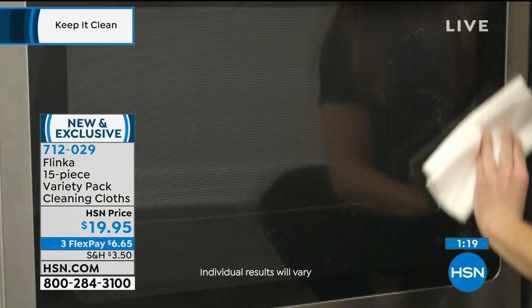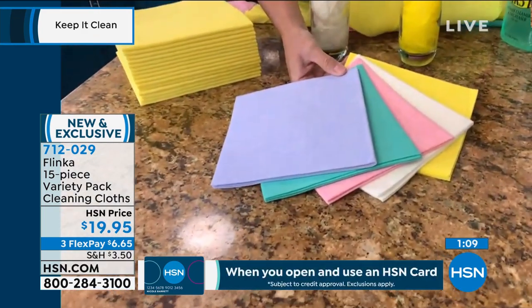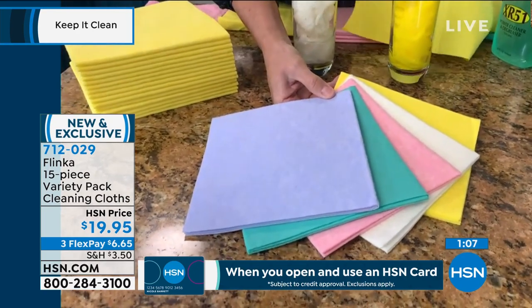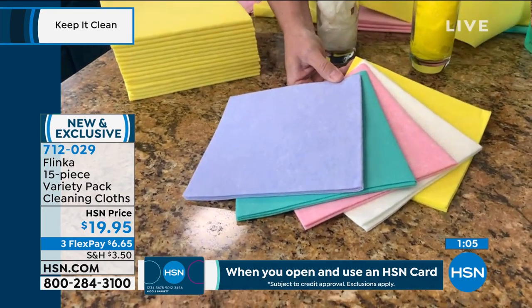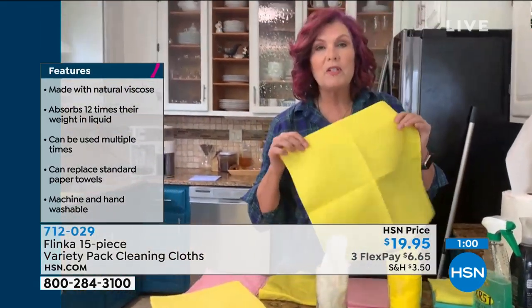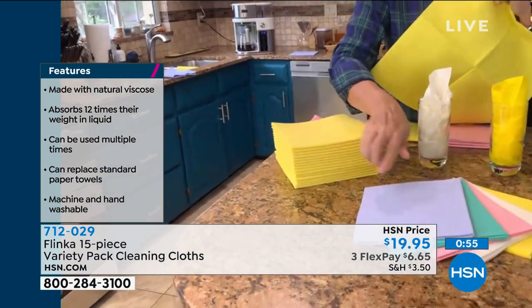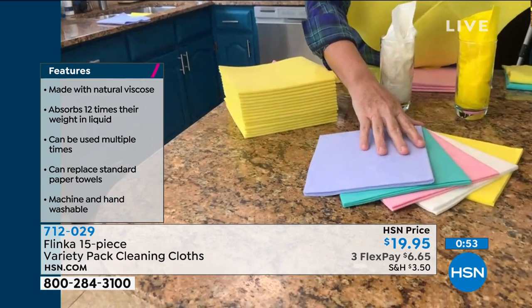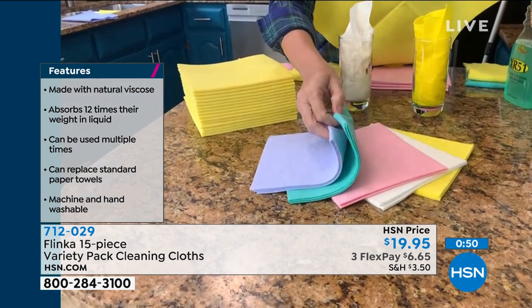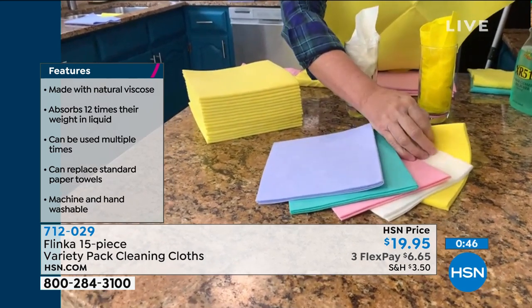It replaces old nasty terry cloth towels — even your husband's old t-shirts used as cleaning cloths. Whether it be a microfiber, a chamois, an old t-shirt, these replace all of those different cloths. Again, 15 by 15 inches, you get 15 of them in different colors so you can color code: this one for the bathroom, this for the kitchen, this for the garage, this for the car, this one for the windows.